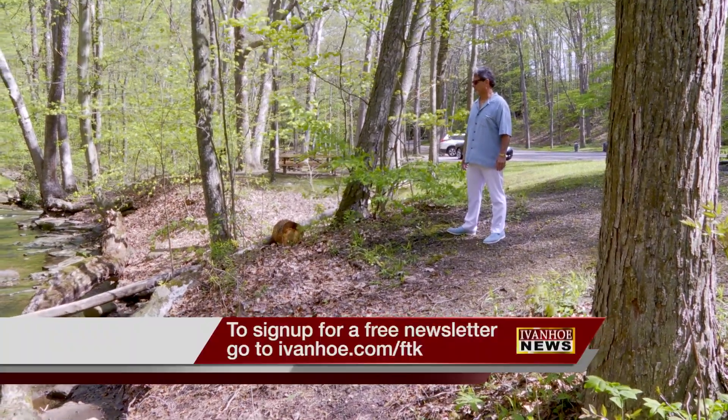Helping men beat cancer and live their best life. I'm Marty Salt reporting.